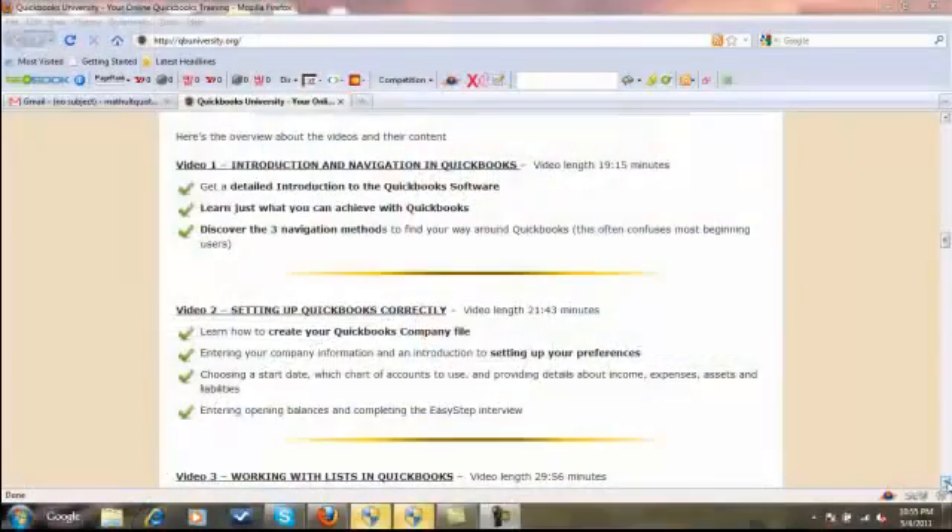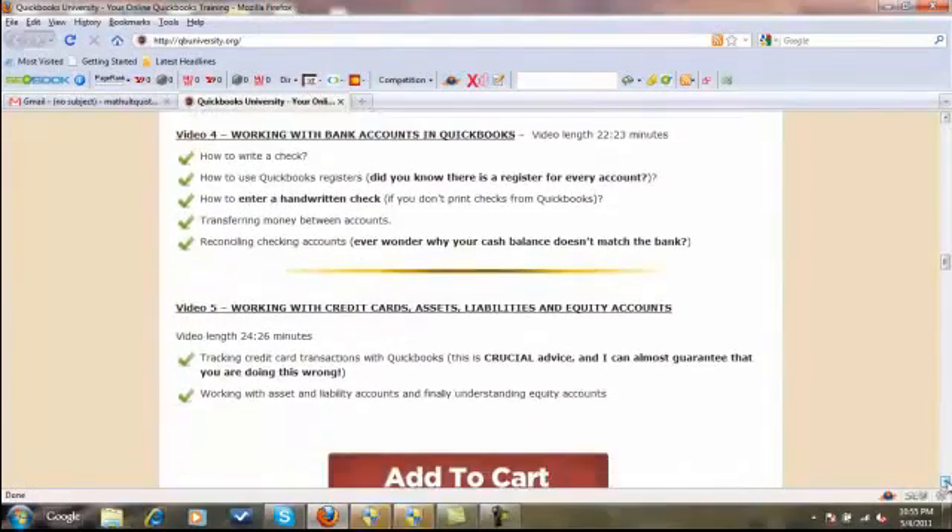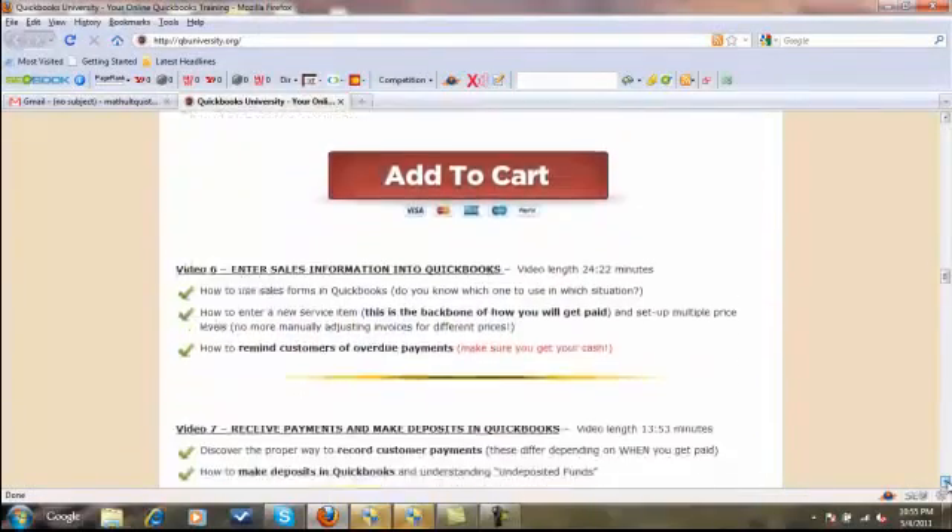I've put together 14 on-demand, plain English QuickBooks training tutorials. This is the exact same training I've used to teach well over a thousand small business owners and their employees how to use QuickBooks in their day-to-day business. I've listed out in index form below this video exactly what's included in this amazing training, so be sure to read below and look at what's included.